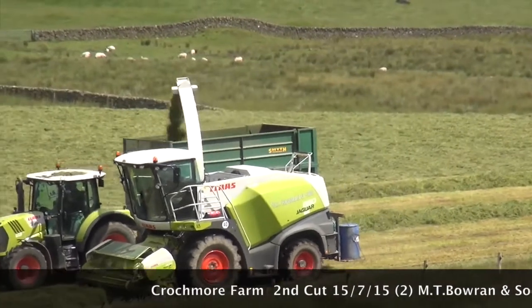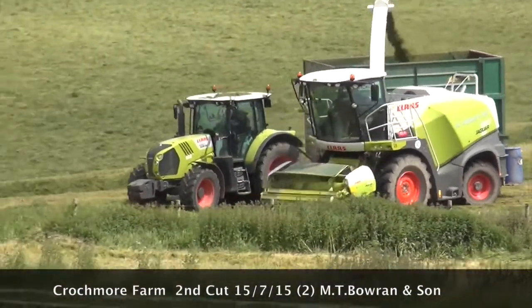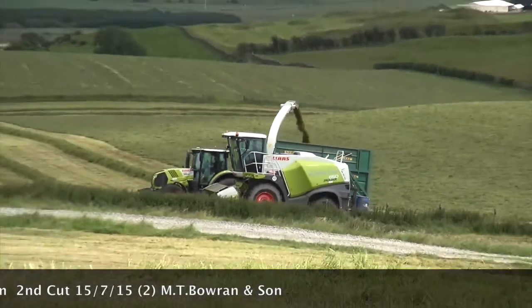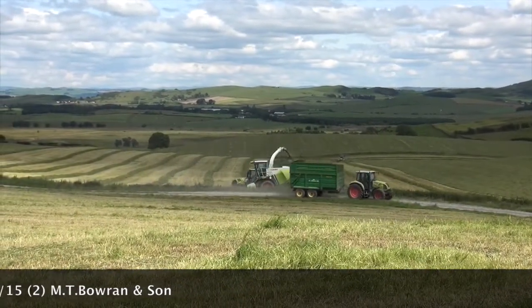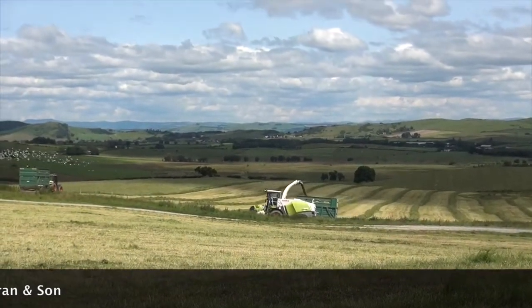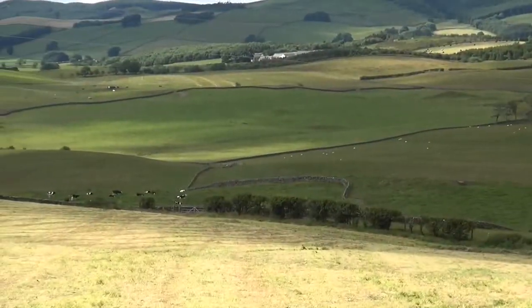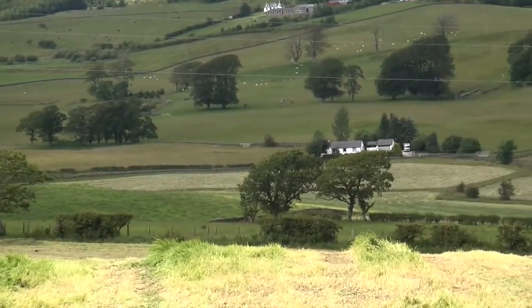So you get some great views from up here, all around. I've taken lots of footage, and now I'll just sweep around the area here before I go back down to see the tractors at work.